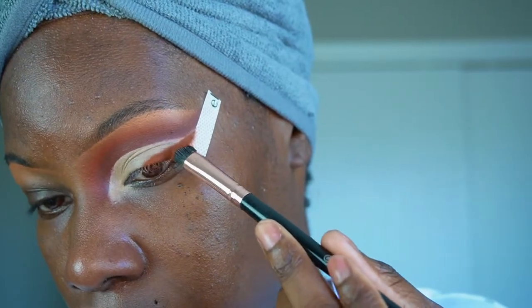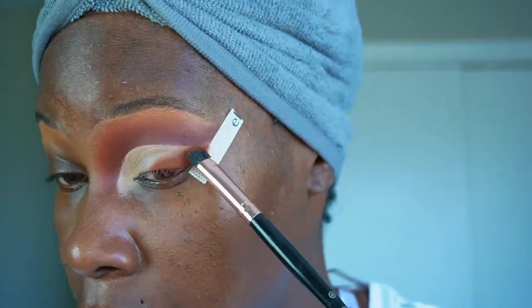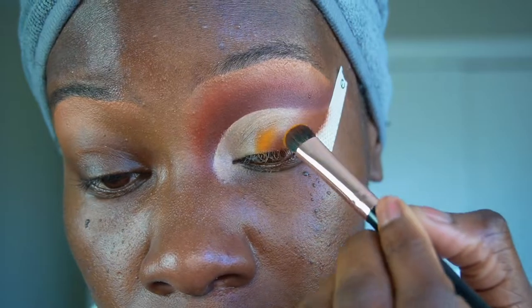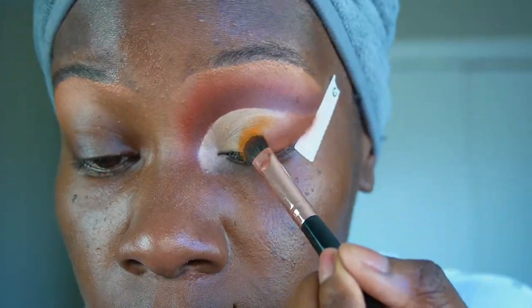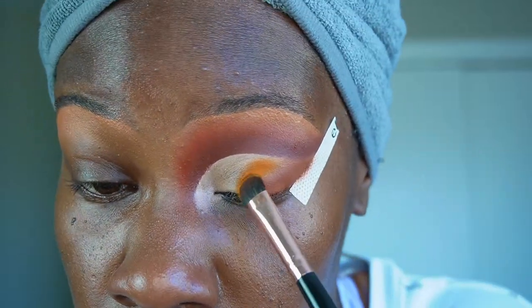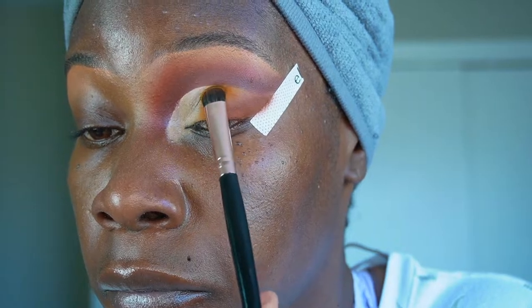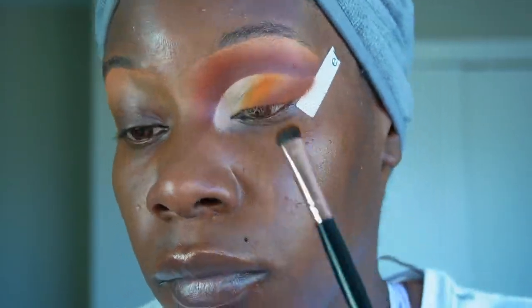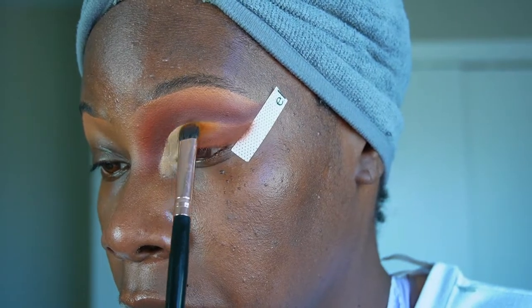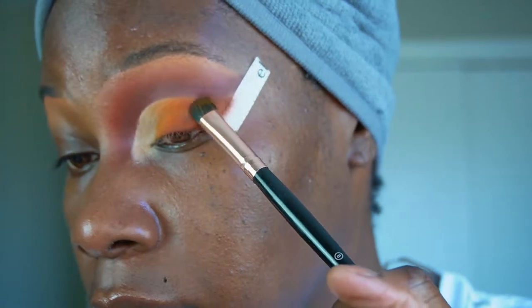Please excuse me if this voiceover is all over the place — I just got off work, I'm still in my work clothes, and I needed to get this done. This is the real cut and dry, all natural, no retakes. As you can see, we did cut the crease very clean, made sure the colors were blended. We went from darkest to lightest, but you don't have to do it that way — you can do dark, then light, then go back in with the medium.